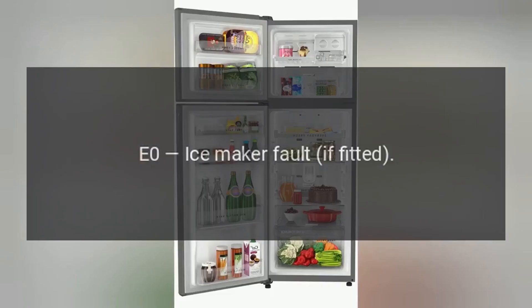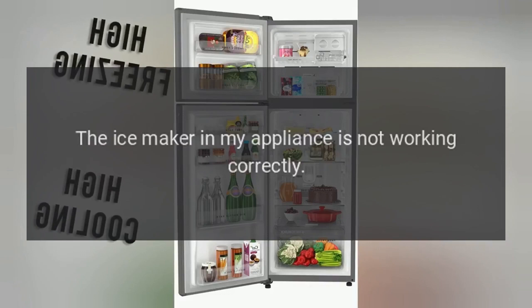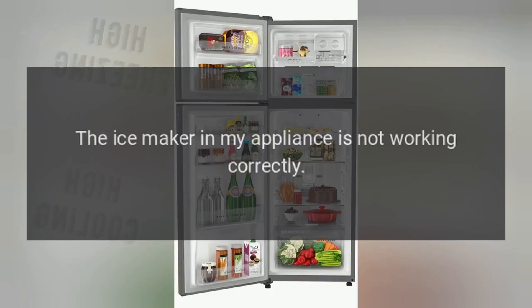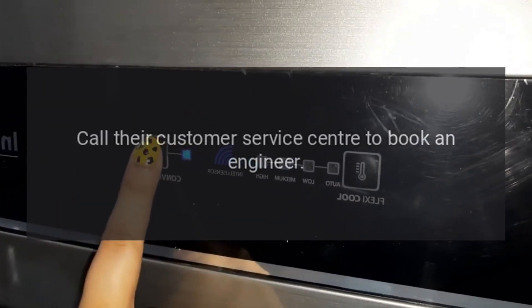Code E0: Ice Maker Fault (if fitted). Problem: The ice maker in my appliance is not working correctly. Fix: Call their customer service center to book an engineer.